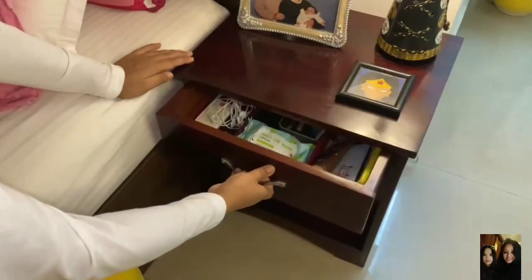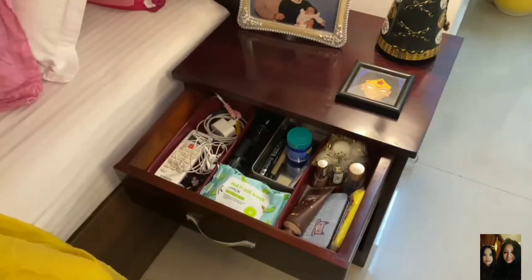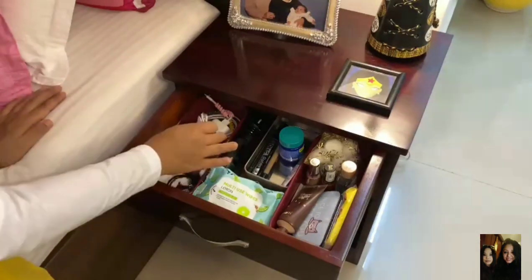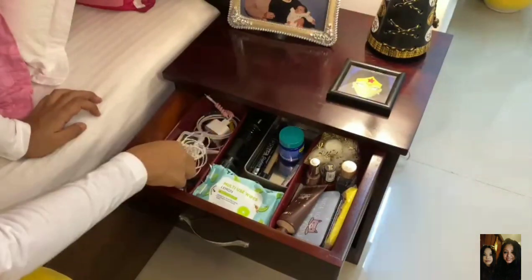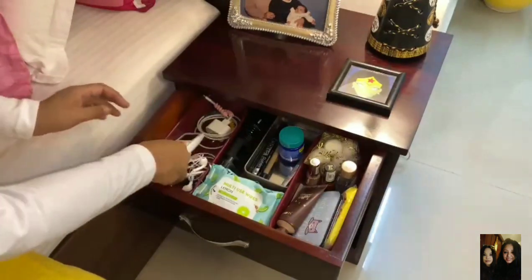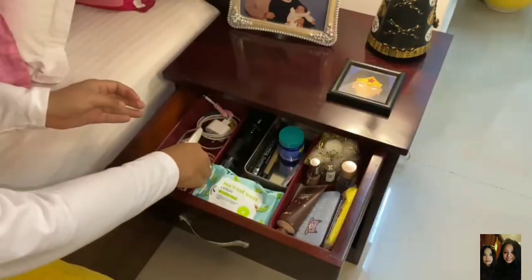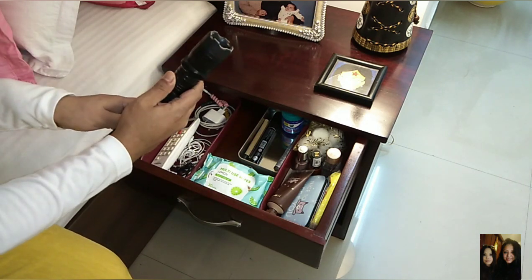Now I'm going to show you my bedside drawer. I have some organizers in here — I got them online and I can share the link below. I've also stuck them with double-sided tape on the bottom so they don't move around. In my first organizer I have my earphones, my charger, my AC remote, some rubber bands and hair clips for when I feel lazy to get out of bed, and an emergency rechargeable torch in case I need it.